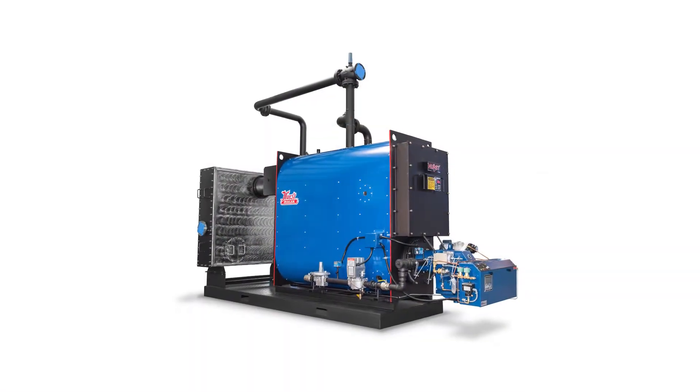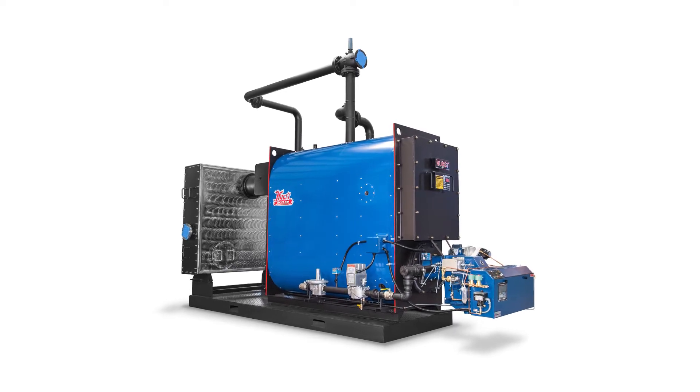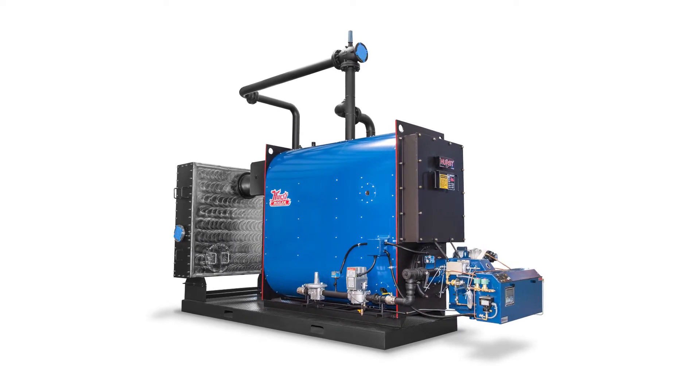Hi, my name is Hugh Mullaney. I'll be talking to you today about the Hurst Hot Water Hybrid Condensing Boiler System. One of the advantages we've found working with Hurst as one of their partner reps throughout the nearly 20 years that we've been handling their portfolio is that they listen to and respond to their customers' requests.